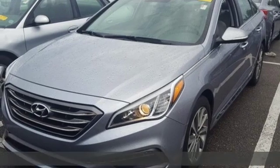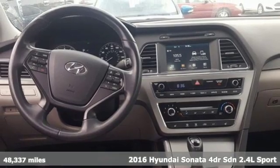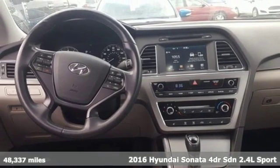Here's a 2016 Hyundai Sonata. Live comfortably within your means — very comfortably — in this beautifully designed Sonata.